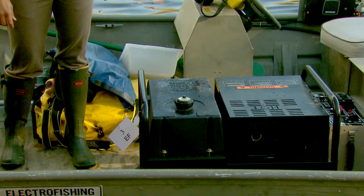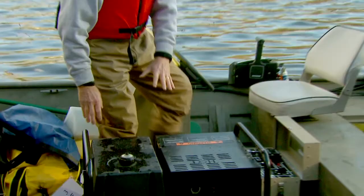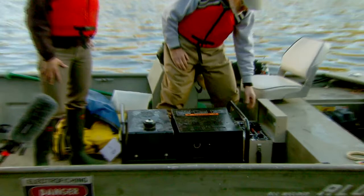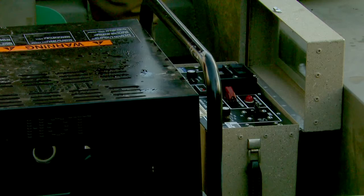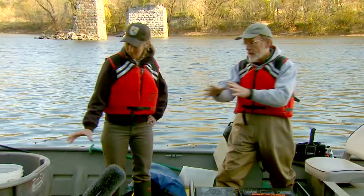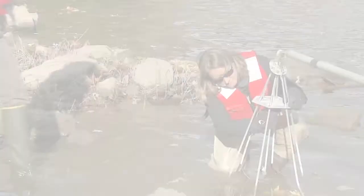From the generator, the electricity goes to this control box, and this is kind of the brain of the boat. On this control box I can change the voltage from high to low. I also have safety switches because we're really concerned about safety, because it is electricity and water, so we want to be careful. From the control box, the electricity goes out wires and cables to these booms in front and to the boat hull. The booms in front have these metal pieces — these droppers — we call them electrodes.